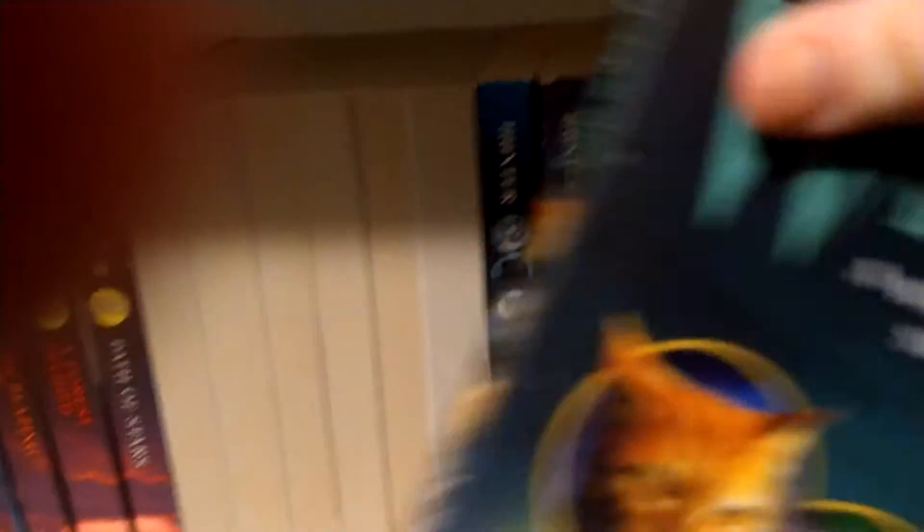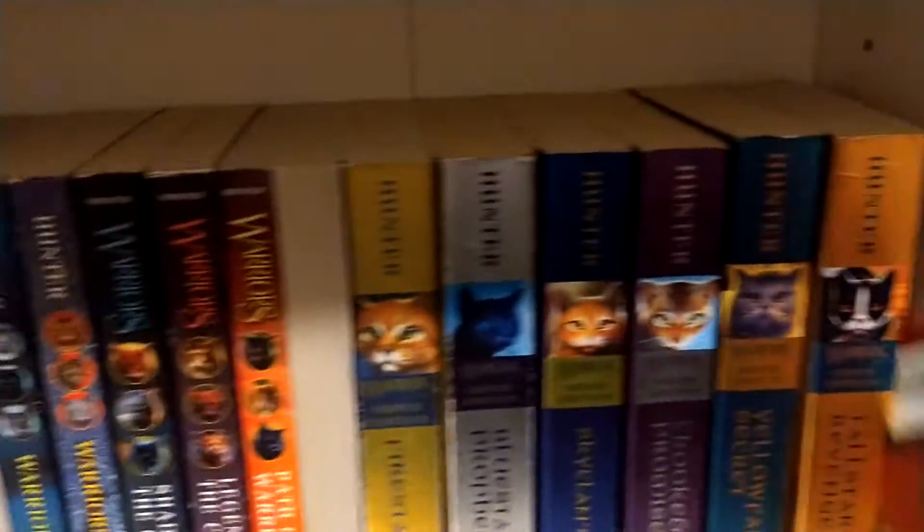And then we got all my novellas, and only one of them has to be turned around — A Warrior's Spirit, which I just recently got. And then we're on to my super editions, and Bramblestar's Storm has to be turned around. Even though I've owned that, I don't know for how long.